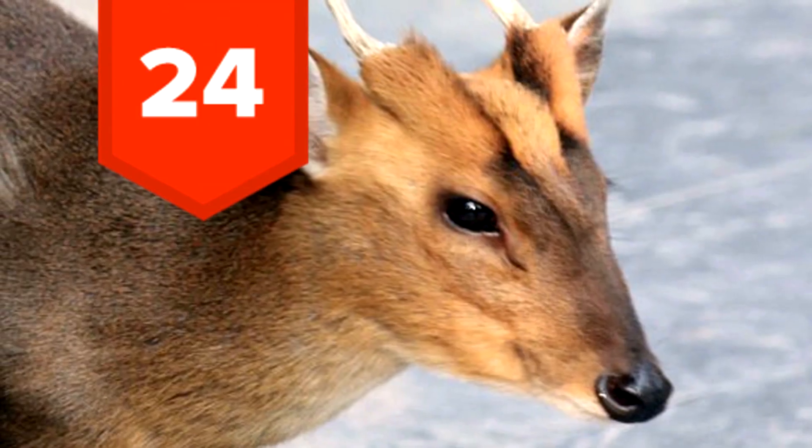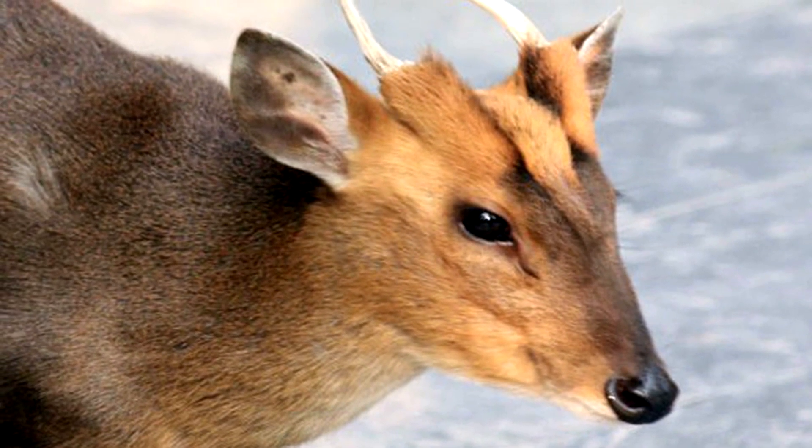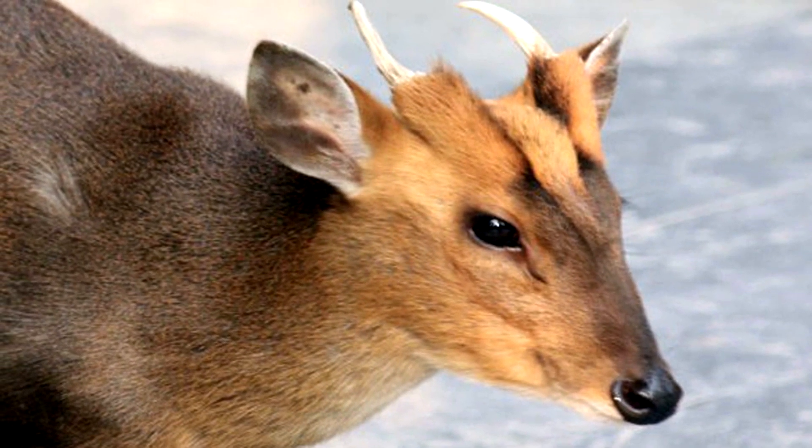24. If you ever happen to scare a southern red muntjac deer, be prepared for a lot of dog-like barking.